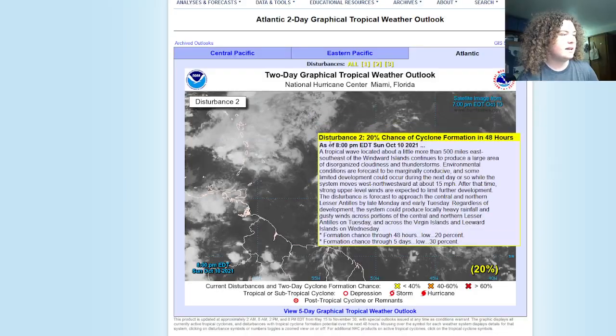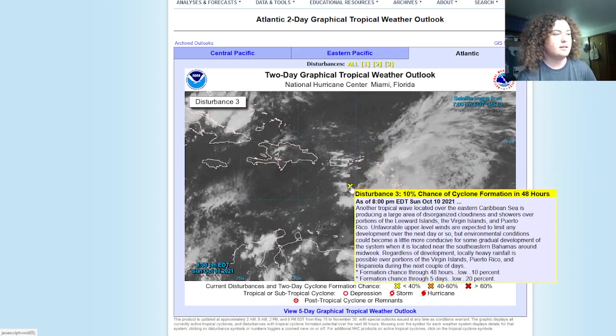The final disturbance just developed — this is its first NHC advisory. As of 8 PM EDT October 10th, another tropical wave in the eastern Caribbean Sea is producing a large area of disorganized cloudiness and showers over the Leeward Islands, Virgin Islands, and Puerto Rico. Unfavorable upper-level winds should limit development over the next day or so, but conditions could become more conducive for gradual development near the southeastern Bahamas around midweek. Locally heavy rainfall is possible over the Virgin Islands, Puerto Rico, and Hispaniola — Haiti and the Dominican Republic — over the next couple of days. 48-hour chance: 10%; 5-day chance: 20%.